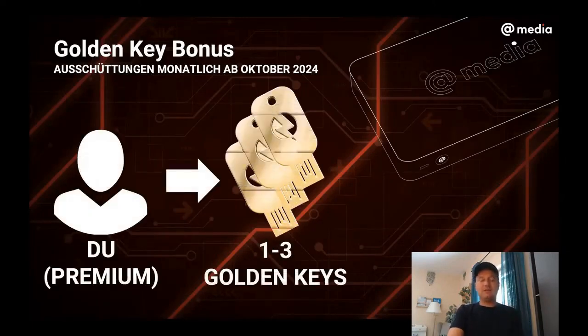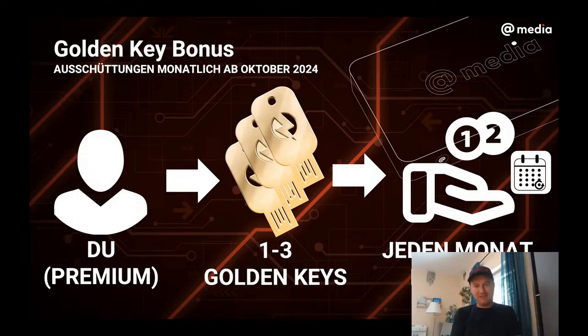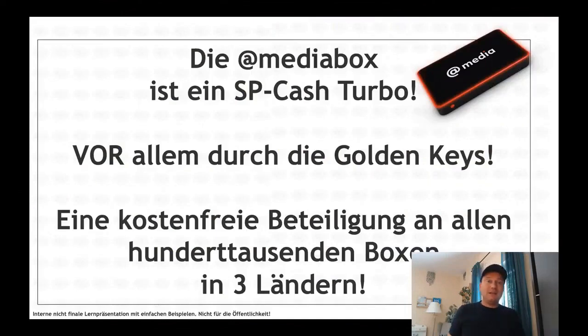Golden key bonus: if you are a premium member, you receive a golden key for free. If that thing opens, then every month you receive euro and carry points — the company has an official document for this. It's a vision for the future and a thousand possibilities can open up — it's an incentive. Tens of thousands of boxes have already been ordered and paid for towards these three countries. The ad media box is a shopping point cash turbo, especially through the golden keys — free participation in all hundreds of thousands of boxes in three countries. You didn't pay anything for it; you bought a shopping point bag and are taking this incentive for free.